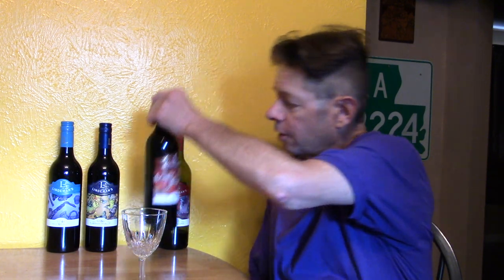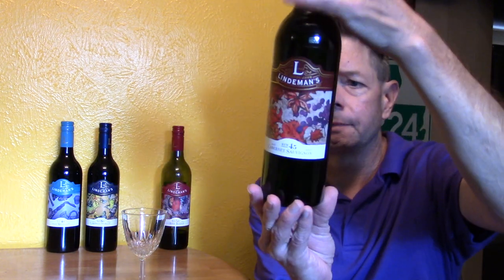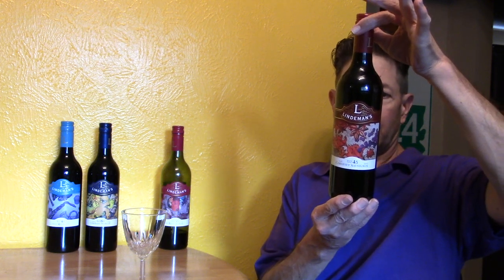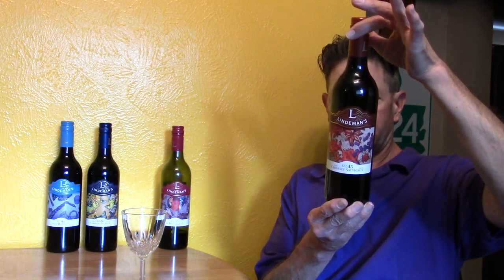Hello and welcome to this review of Lindemann's Ben 45 Cabernet Sauvignon. Now we did the red blend — I don't have much left of that, I really liked it — the Ben 55. This is the Ben 45 Cabernet Sauvignon.